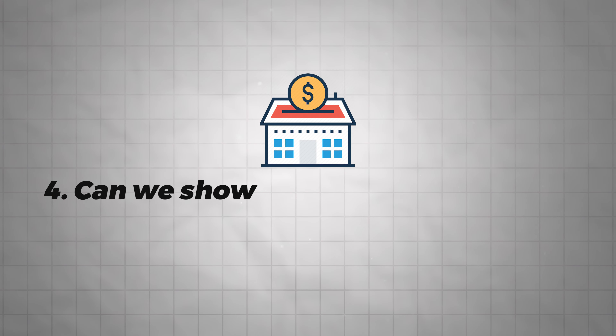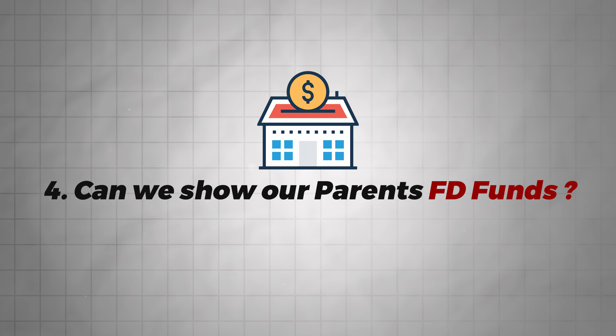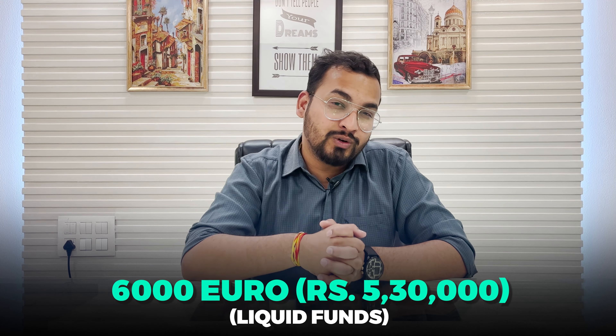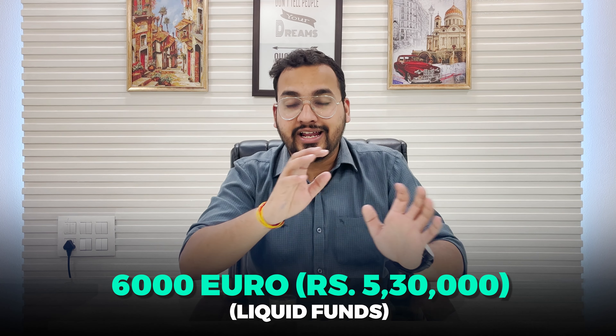Next FAQ: can we show visa funds in our father's or mother's bank account? The embassy requirement is that the minimum amount is 6,000 EUR, and liquid funds should be available so you can withdraw them whenever required. Fixed deposits can also be broken and withdrawn. You should show the amount of 6,000 EUR, and you can also show assets like FDs or other securities as additional proof — but the bare minimum liquid requirement must be met.